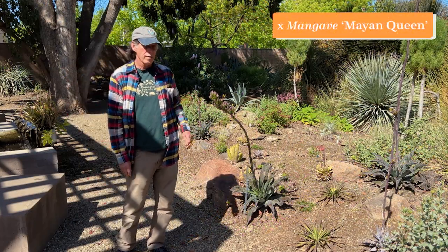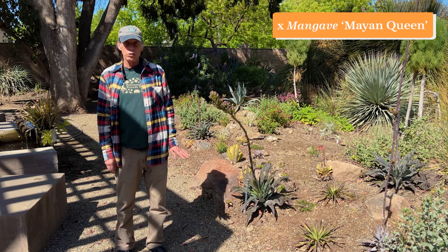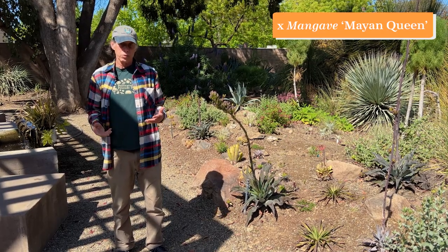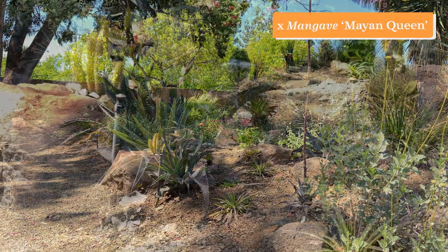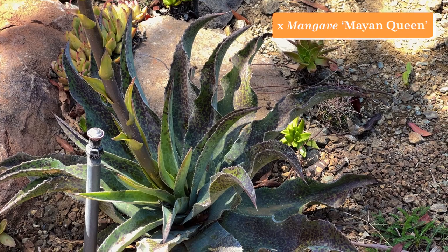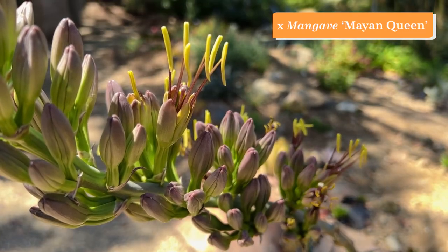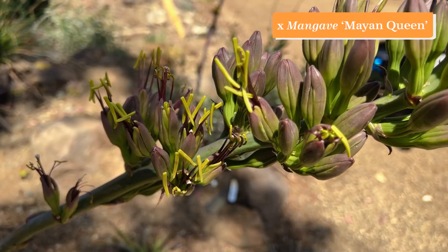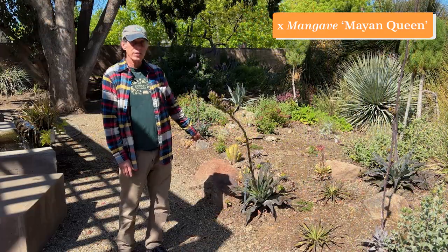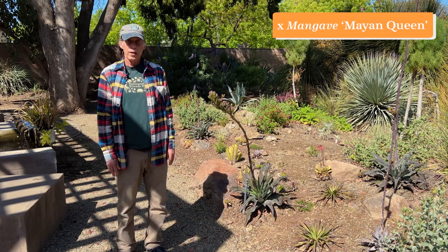This plant is Mangave Mayan Queen. A Mangave is a cross between a Manfreda and an Agave. Manfredas and Agaves are closely related — Agaves generally have rigid permanent leaves while Manfredas have soft flexible leaves, sometimes deciduous. There's been a lot of crossing between the two groups in recent years, especially by Hans Hansen, who was the creator of this plant. Like all Agaves and Manfredas, the rosette is monocarpic — it only blooms once. However, it will make pups from the side, so the plant will continue after the bloom. Mangave Mayan Queen.